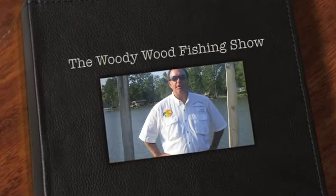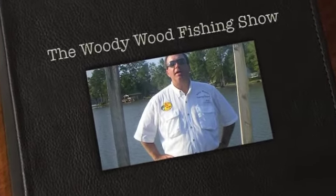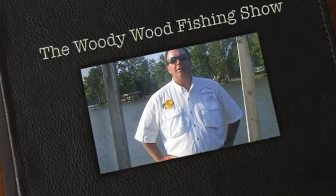Hey folks, welcome to this week's show. Today we've got some exciting action here on Lake Sinclair. We're visiting the Crooked Creek Marina and we're going to be out here catching big catfish.